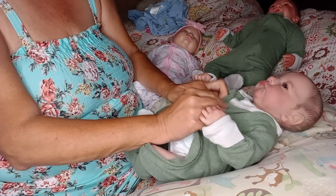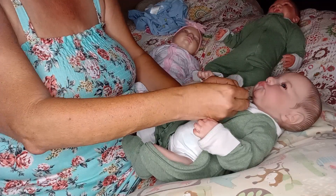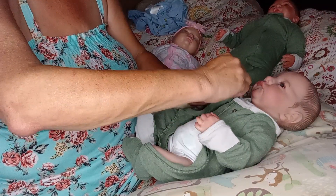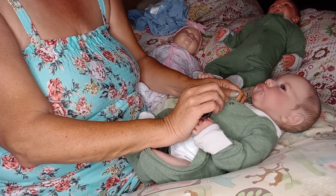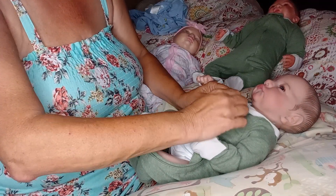My house, you guys, we have it set on 72. It is 72 in here but it doesn't feel 72. It is hot — miserably hot outside. So I'm sitting in this tank dress and I'm about to go put a sweater on. I'm not kidding you. It is cold. So that's why I'm putting the babies in their pajamas.